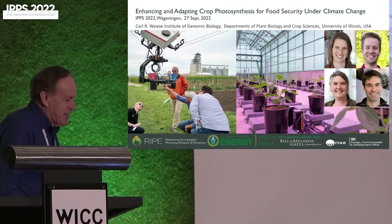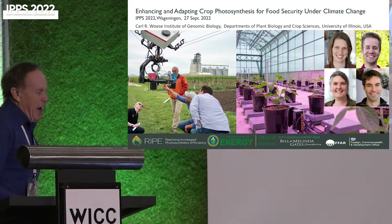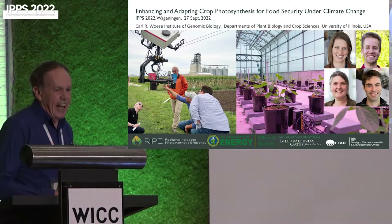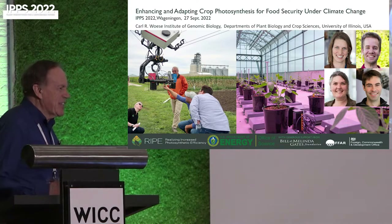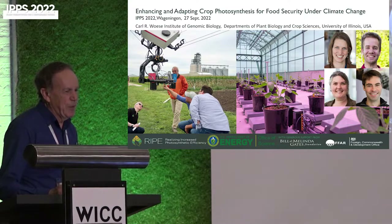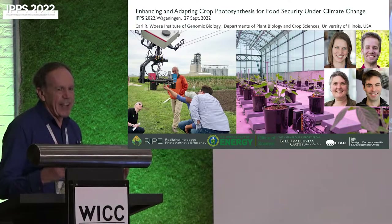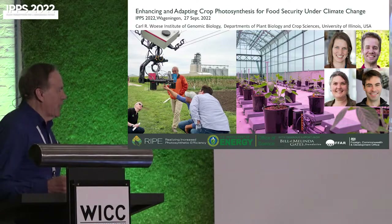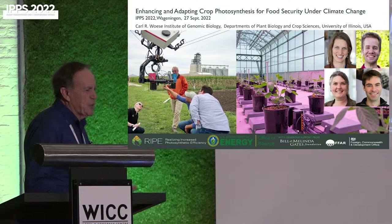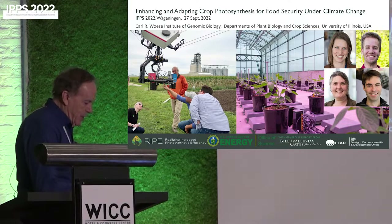I should start by admitting that I'm no expert on phenotyping, although I want to talk about engineering of photosynthesis for food security and adaptation to climate change. Photosynthesis is a process ideally suited to phenotyping because there are so many spectral components, both in reflectance and fluorescence, that we can utilise. I'll also mention phenotyping at different levels, from metabolism through to field crops.